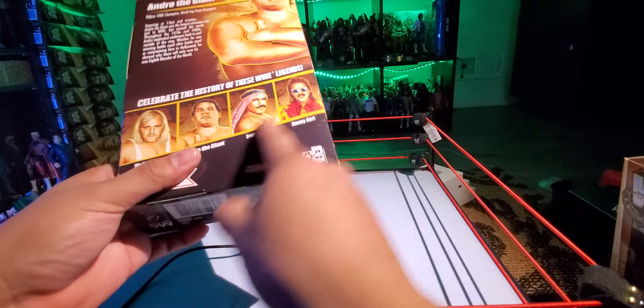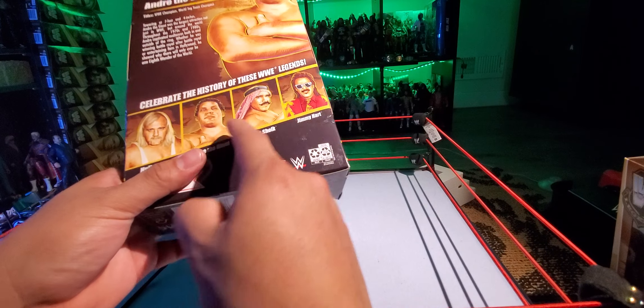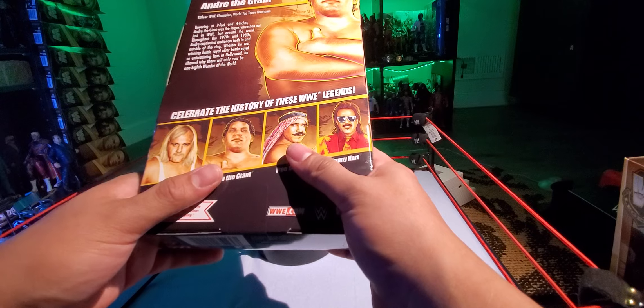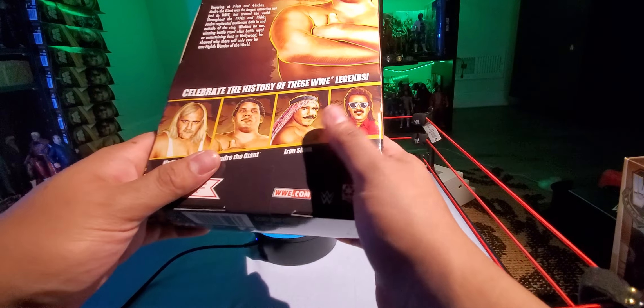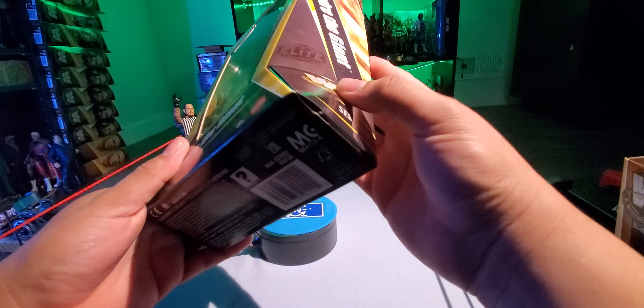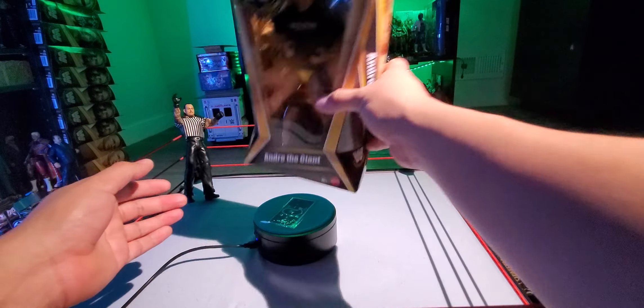There's a bio on the back as well. The rest of the set includes Hulk Hogan, Andre the Giant, Iron Sheik, and Jimmy Hart. The next wave should be coming out soon — next month, I believe — so these are probably going to hit clearance anytime soon.